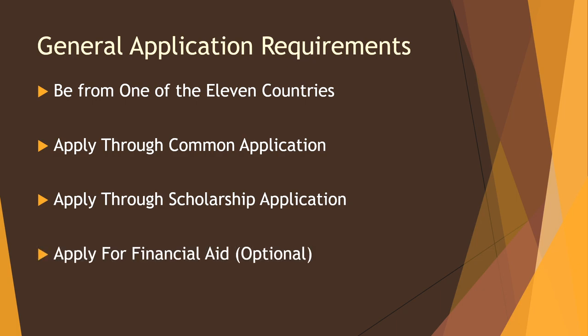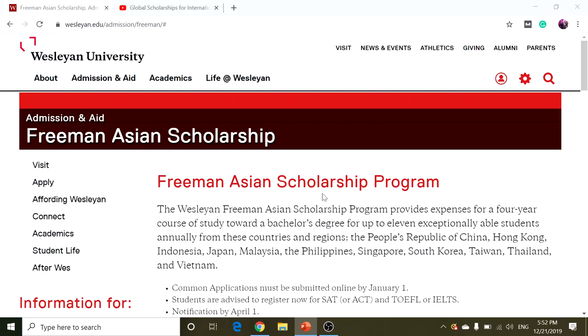If you want more financial aid, you can apply for financial aid too. We're going to exit our presentation and go straight into this website. The link to this website is included in the video description down below.